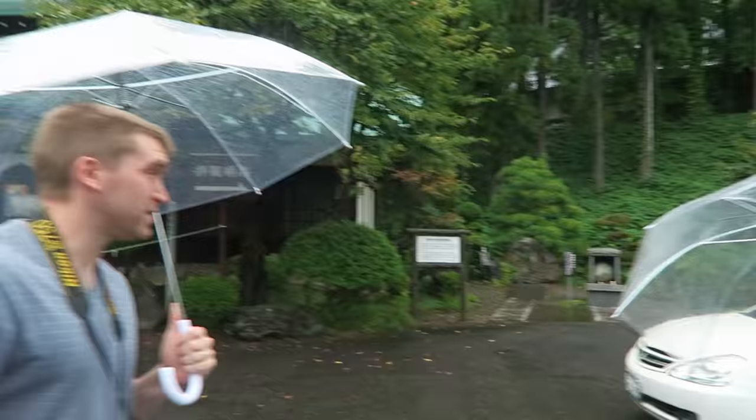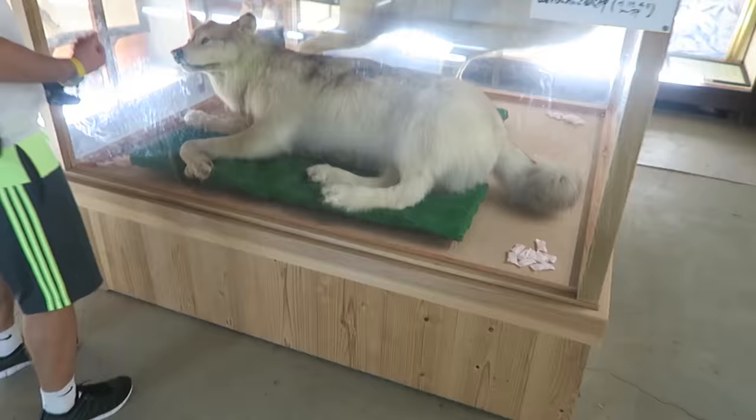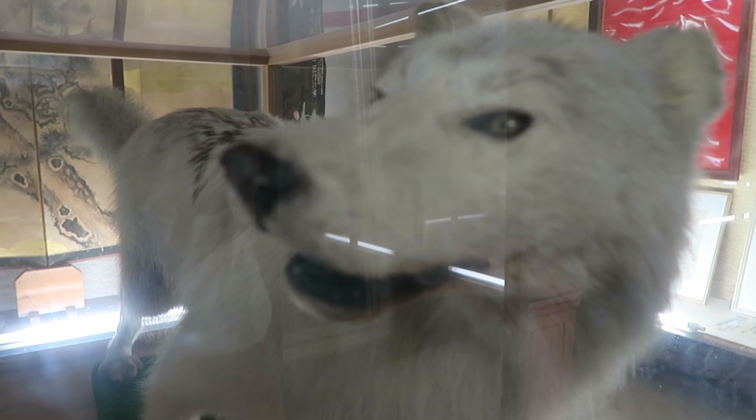Here we are at Seishoji — we're going to go see a mummy. I'm very excited. Everyone is so dead. Dude, that is some fucking Mononoke-hime right there. I'd love a pet wolf, me personally.